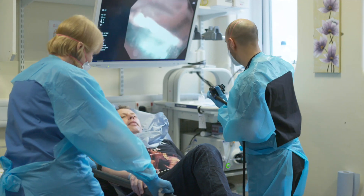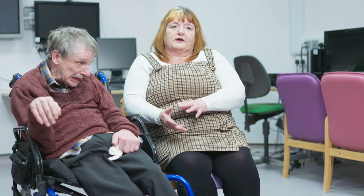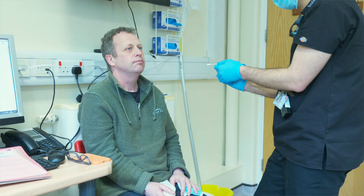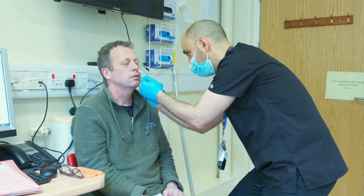Traditional endoscopy wouldn't work because of Mike's condition — it would set him into a coughing fit, he couldn't breathe, couldn't cope with it, and had very high anxiety. Whereas with the transnasal procedure, it was spray up both nostrils a few times, spray in the back of the throat, and it went down easy — very easy.